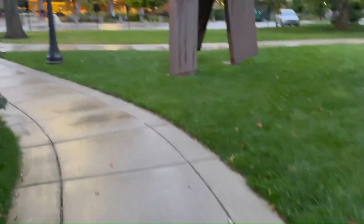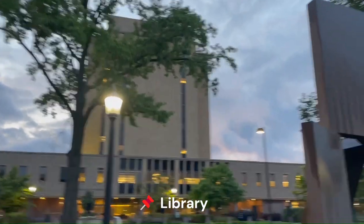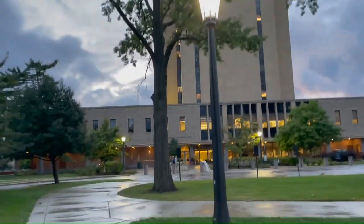Behind us here we have the dining hall. It's gotten a lot better in recent years, but it's nothing super special. We're approaching Hesburgh Library — it's actually a beautiful sunset right now.